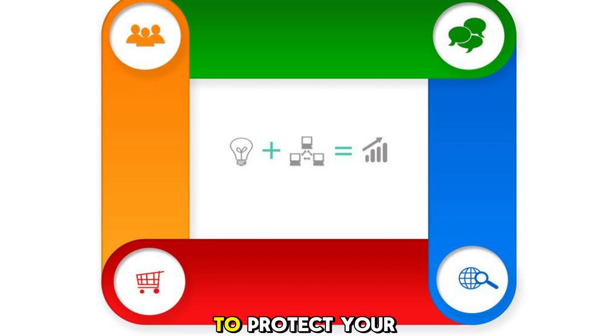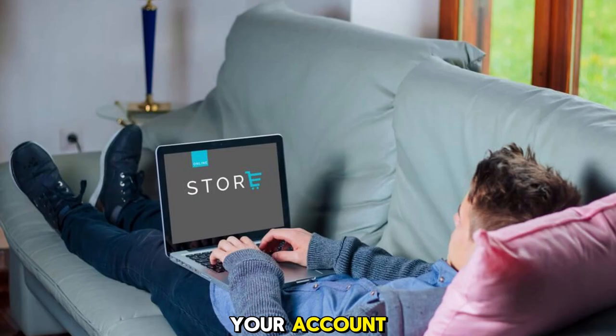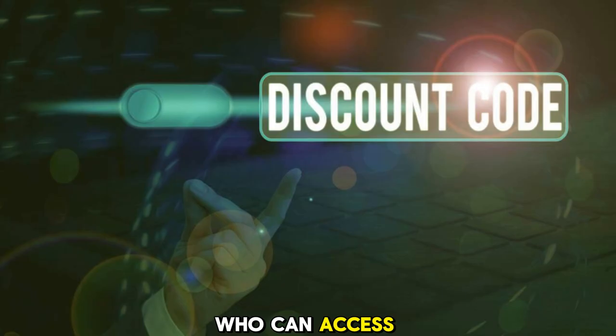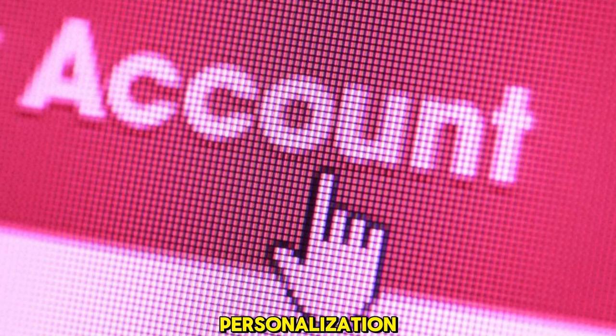One more thing you can do to protect your Google accounts is to set up your Inactive Account Manager. This is a feature that lets you choose what happens to your account if it becomes inactive for a long time. You can choose to share your account with someone you trust, such as a family member or a friend, who can access your data or manage your account on your behalf. You can also choose to delete your account automatically after a certain period of inactivity. You can find this feature in your Google account settings, under Data and Personalization, and then Inactive Account Manager.